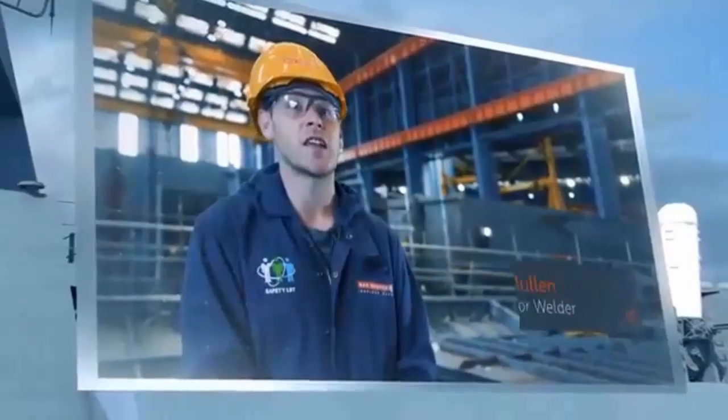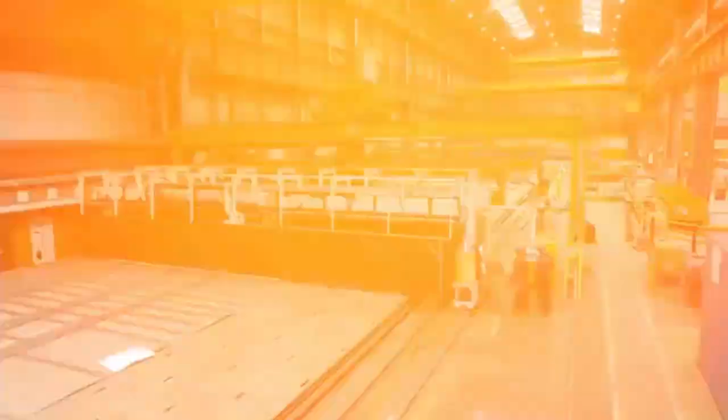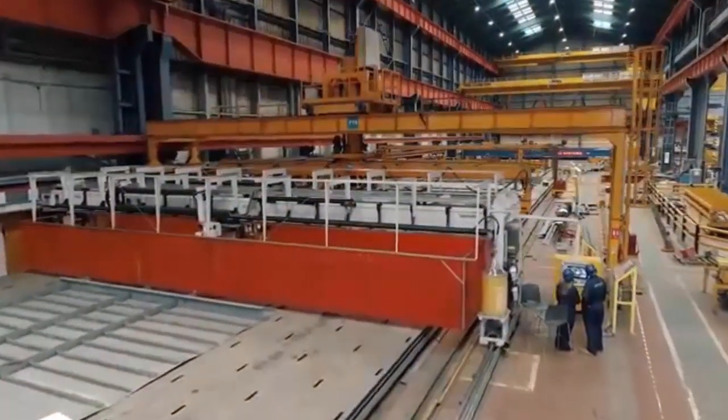The latest £100 million investment will support around 250 jobs in the UK, raising the total workforce involved in the future frigate programme over the 4,000 mark.